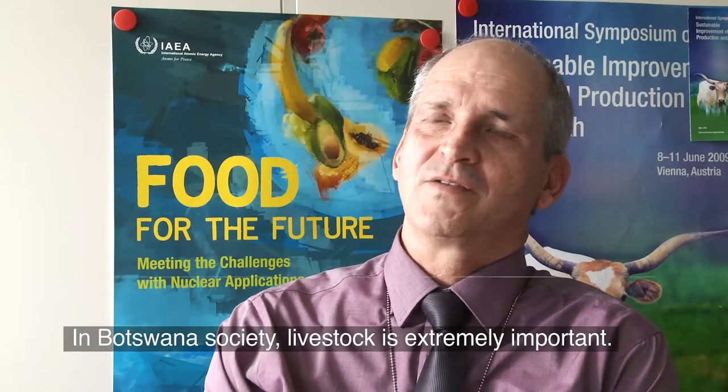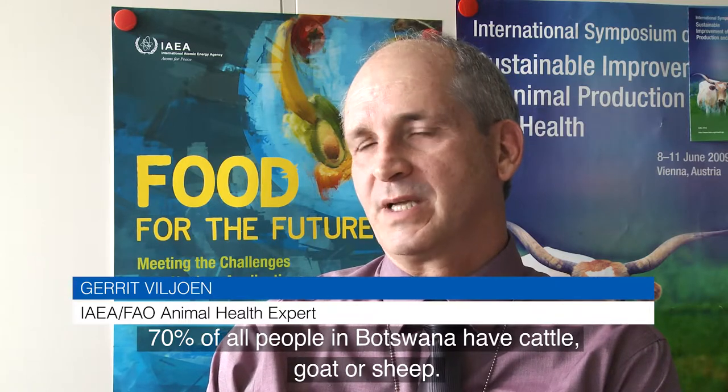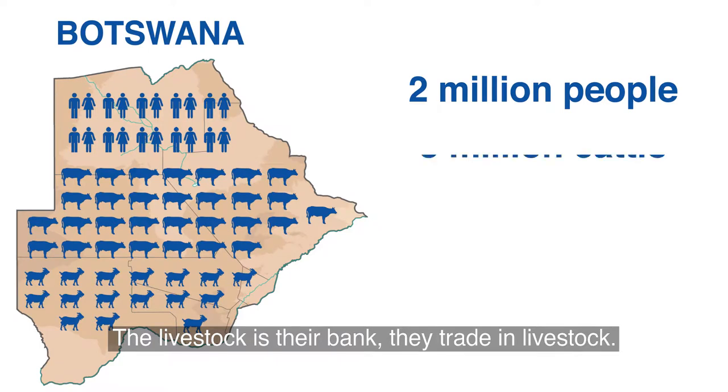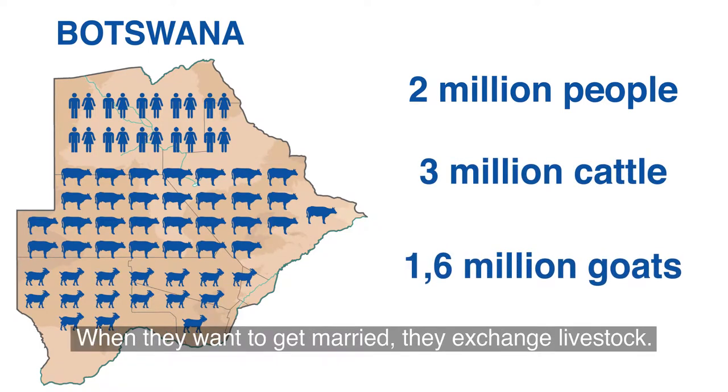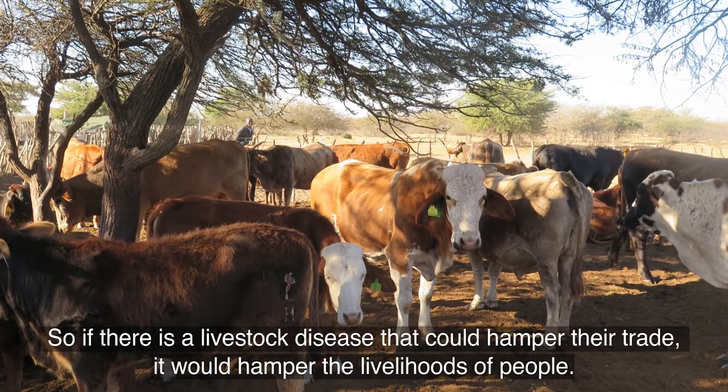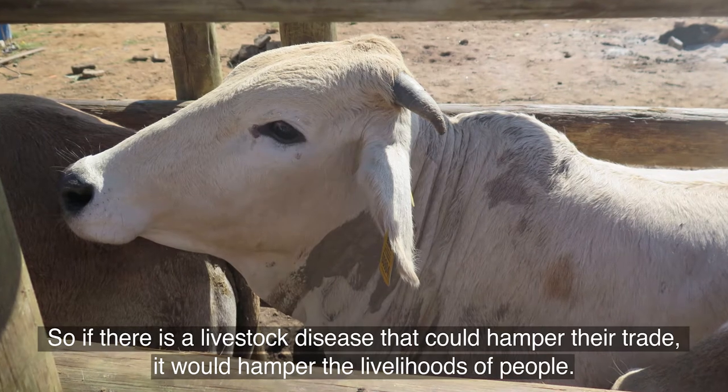In Botswana society, livestock is extremely important. 70% of all people in Botswana have cattle, goat, or sheep. The livestock is their bank — they trade in the livestock. When they want to get married, they exchange livestock. So if there's a livestock disease, that would hamper their trade and would hamper the livelihoods of the people.